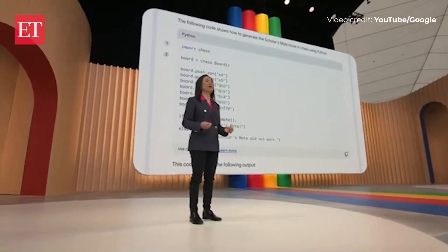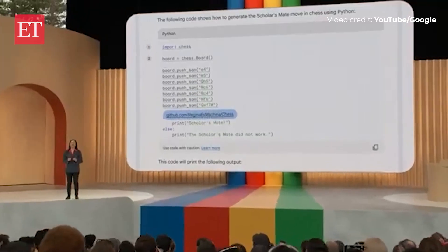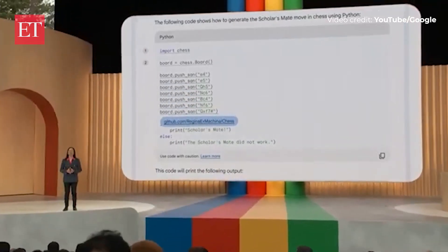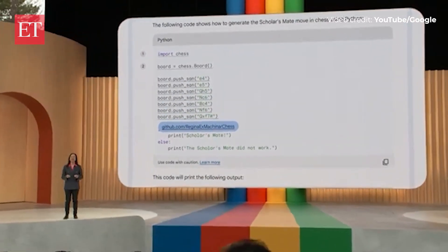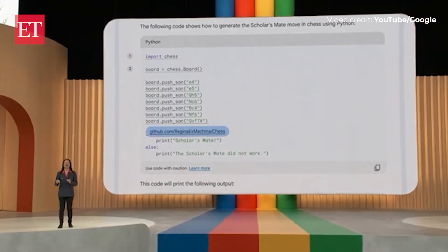We've also heard great feedback from developers about how BARD provides code citations. And starting next week, you'll notice something right here — we're making code citations even more precise. If BARD brings in a block of code, just click this annotation, and BARD will underline the block and link to the source.